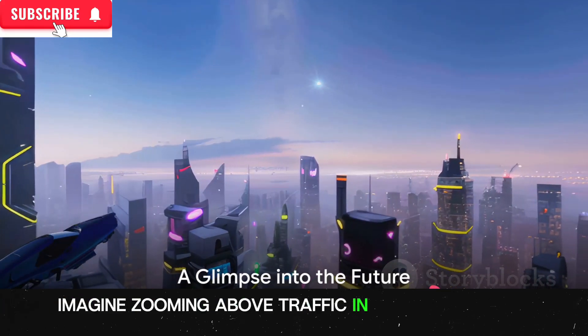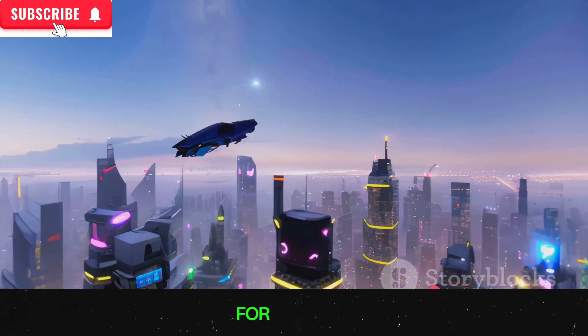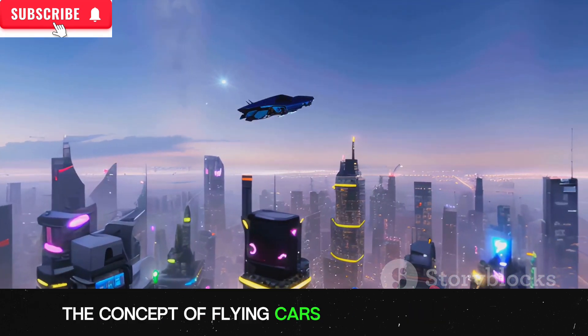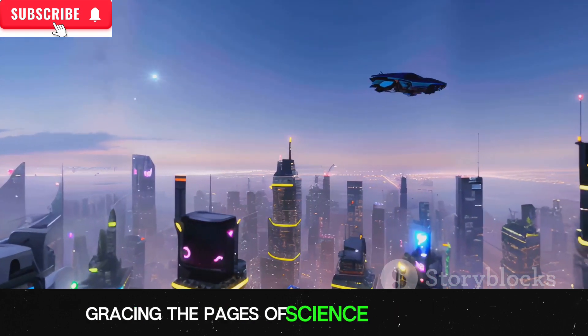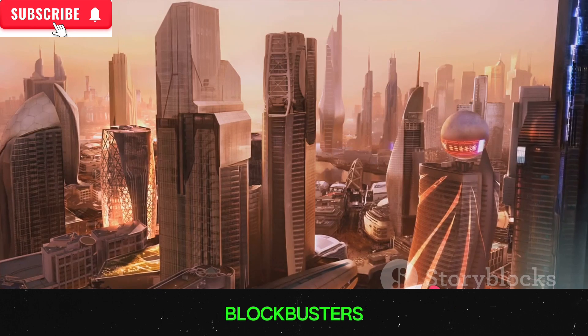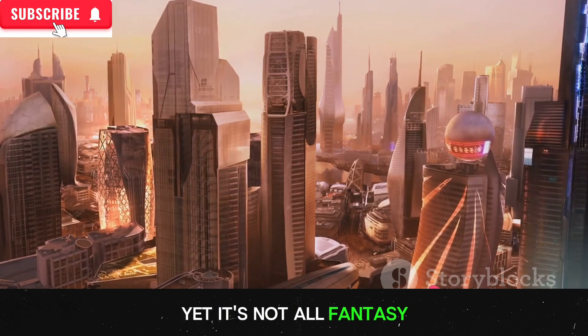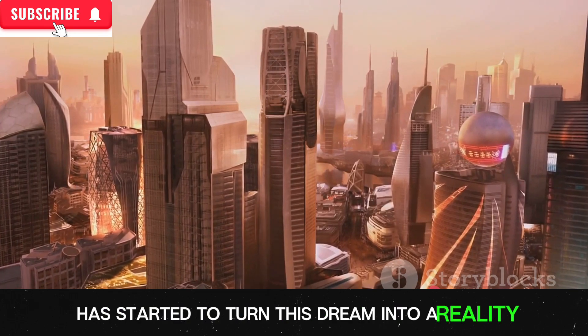Imagine zooming above traffic in your own flying car. Sounds like science fiction, right? For decades, the concept of flying cars has been a fixture of our collective imagination, gracing the pages of science fiction novels and lighting up the silver screen in futuristic blockbusters. Yet, it's not all fantasy — the relentless march of technology has started to turn this dream into a reality.